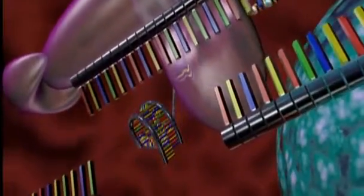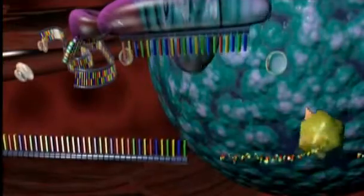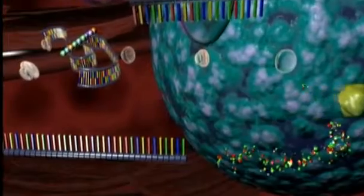The discovery of RNA interference was a milestone. It gave scientists a potentially powerful new technology. The first application is understanding this new biological mechanism — whatever makes genes silence, turn on or off.